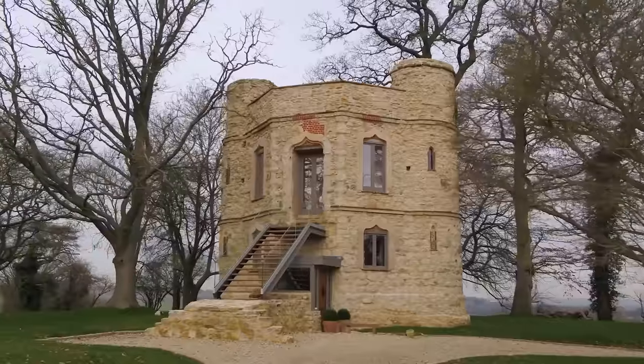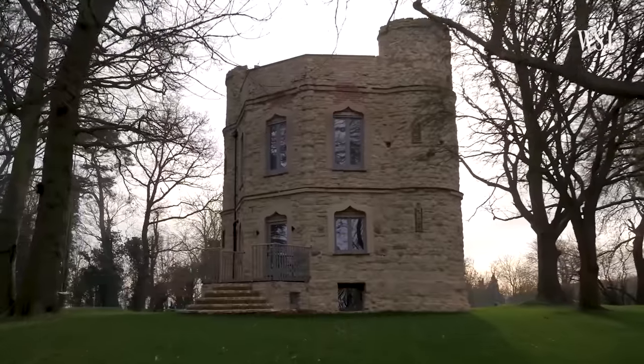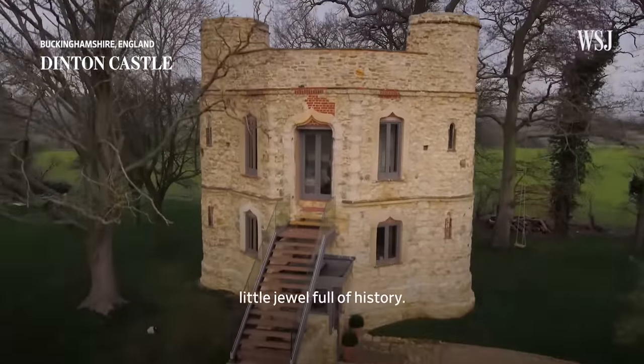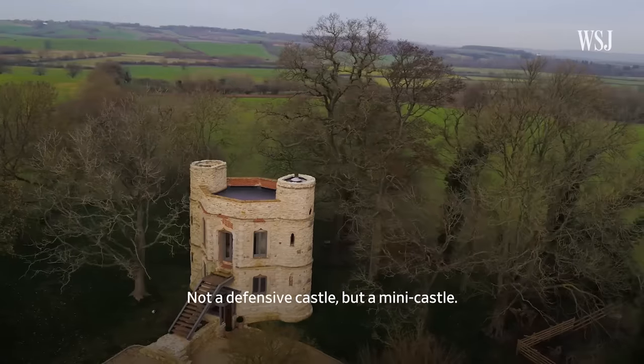Let's start in Buckinghamshire, England, where the 250-year-old Dinton Mini Castle was restored from ruins. Dinton Castle in Buckinghamshire is just a little jewel full of history — not a defensive castle, but a mini castle.